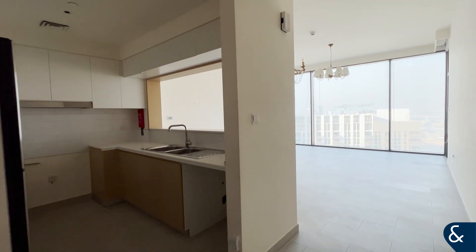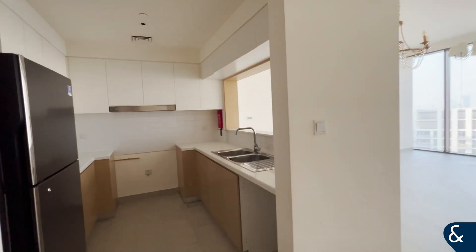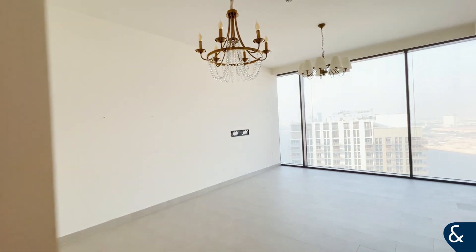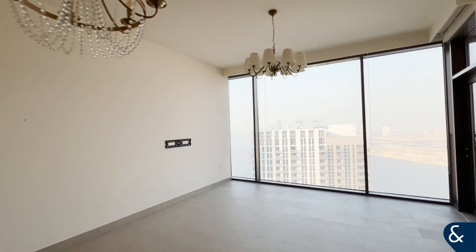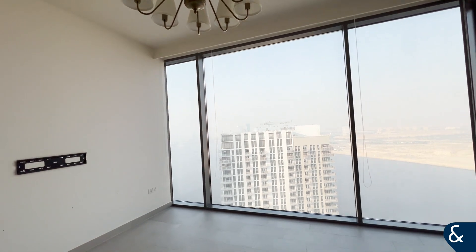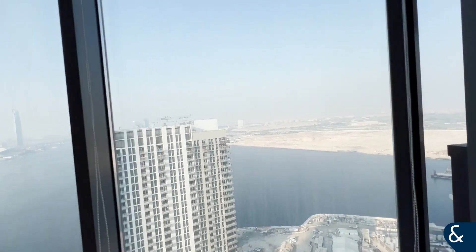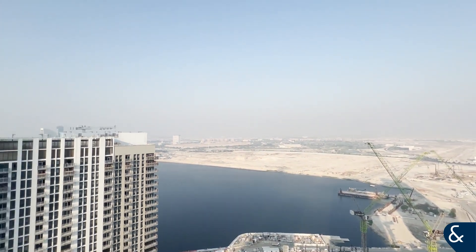Hey everybody, this is Diana here bringing you this awesome unit in Creek Rice Tower — three bedrooms plus maid, wonderful views. Look at this, I'm gonna show you outside the breathtaking views, which I am like wow. And then we come inside, look at this.